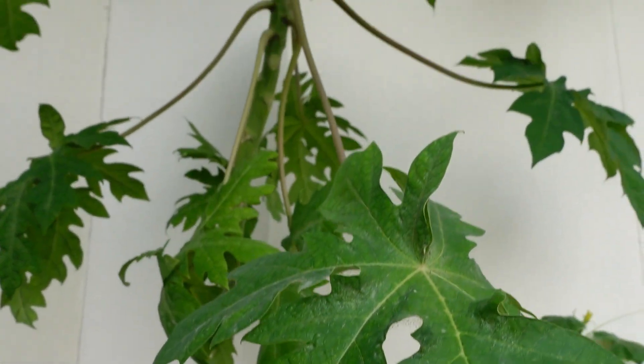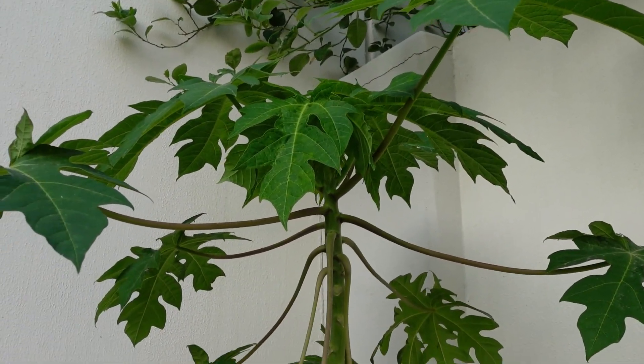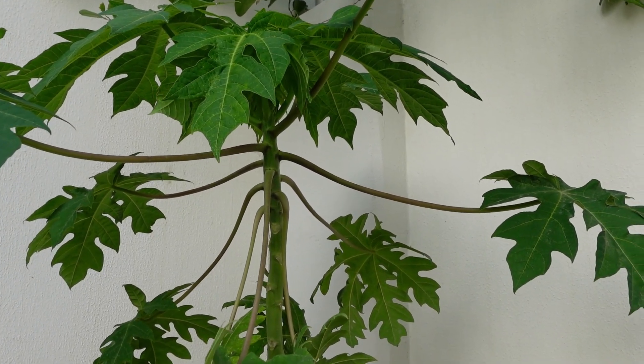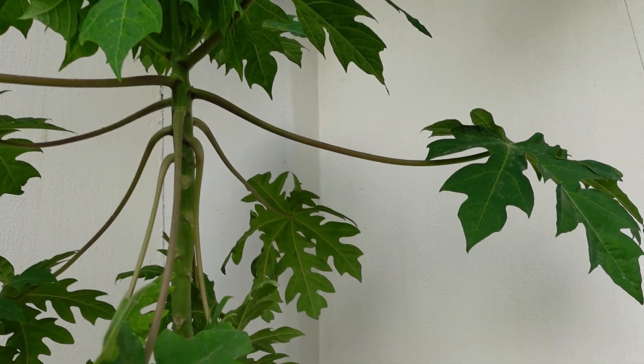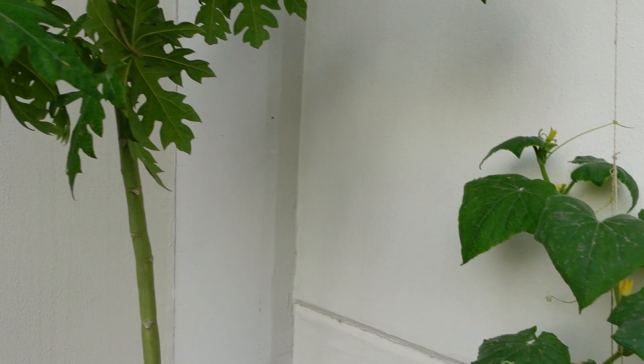In this corner we have our papaya. No fruit yet. I thought this was going to die over summer — I didn't think it was going to do so well — but it's come back, so hopefully we'll eventually get some fruit on that.